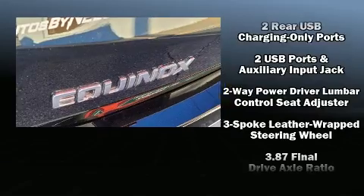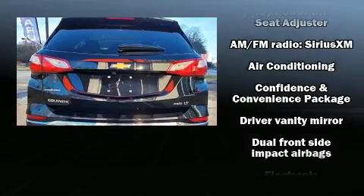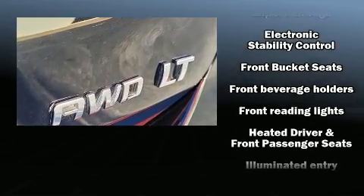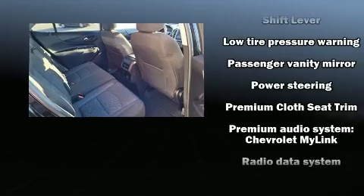With high-intensity discharge headlights illuminating your path, you'll always appreciate maximum visibility. Audio features include an AM/FM radio and six speakers, enhancing the audio experience throughout the interior.